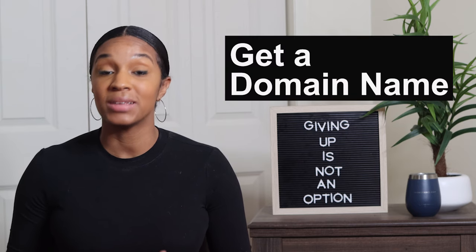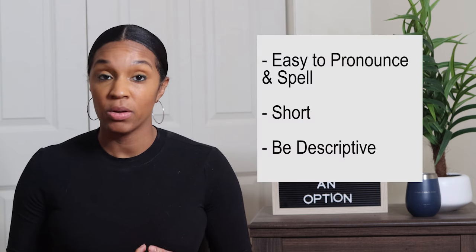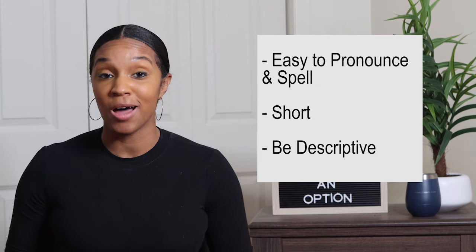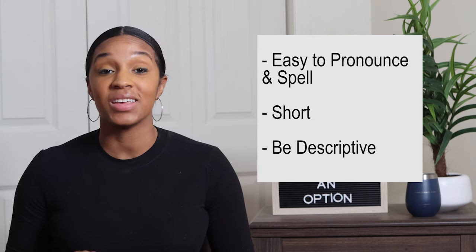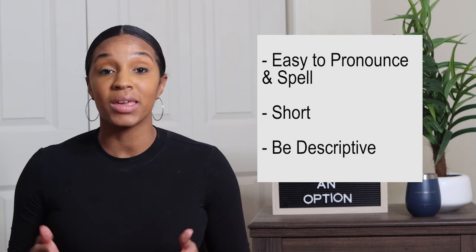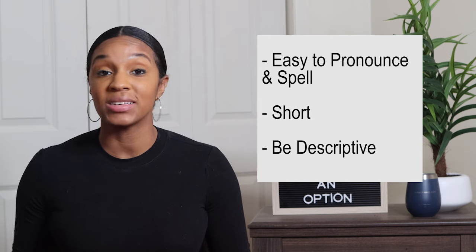The next thing you need to do is get a domain name. A domain name is simply the name of your website. The domain of my website is triedandtruemomjobs.com. When you're thinking about what to name your website, you want to make sure it's easy to pronounce and spell. You want to try and make your domain name short if possible. You also want to try and be descriptive — put a keyword into your blog name if you can.